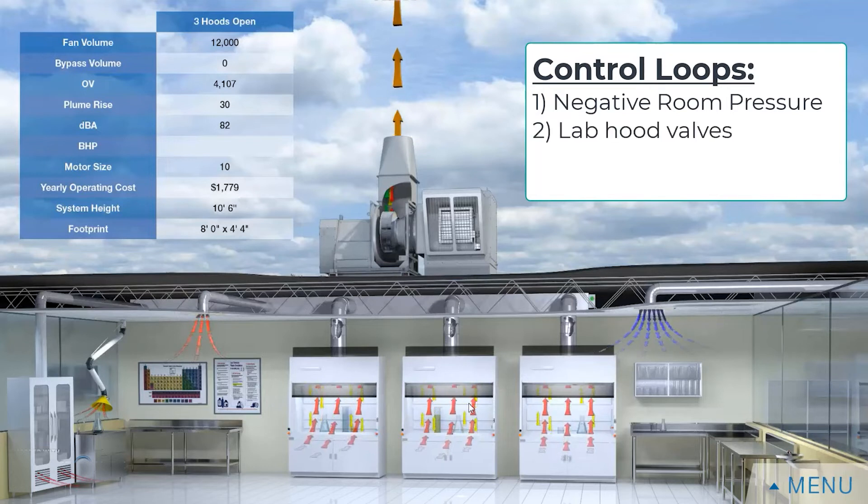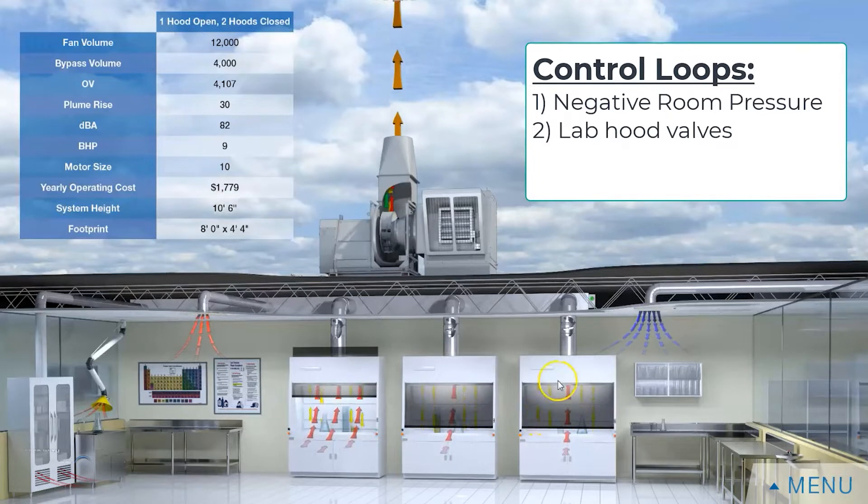The next control area is how much flow is actually going out of our chemical fume hoods. I can open and close these sashes. There's a little valve above each of these chemical fume hoods that's providing a consistent flow based on the available area. So when I open the sash that valve opens, and as I close the sash that valve closes.